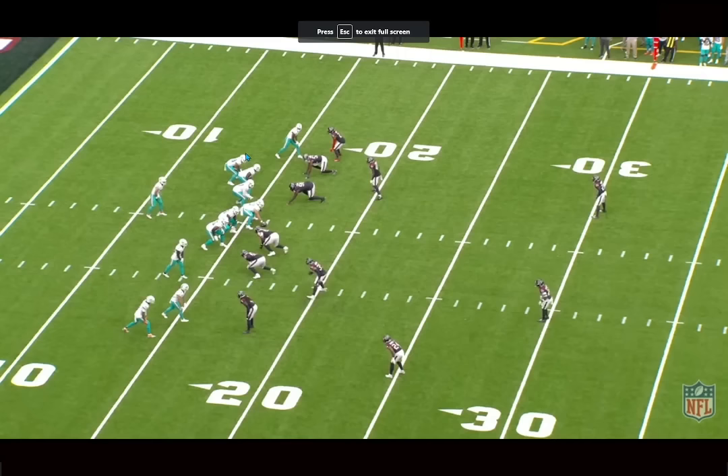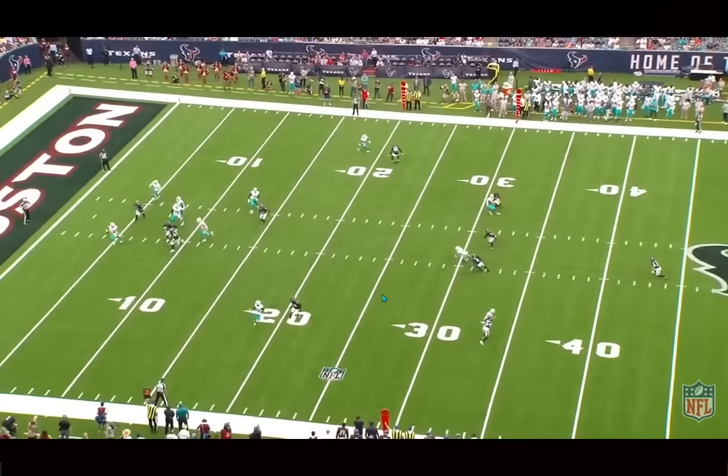We're back, people, and today we're breaking down film on Julian Hill, Miami Dolphins tight end, undrafted out of Campbell. I came away very impressed with him in this second preseason game. I think in the first one,